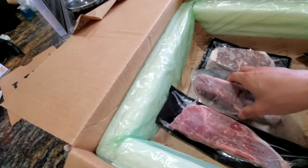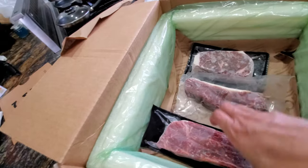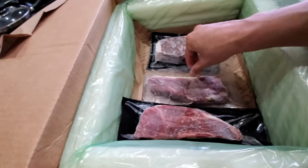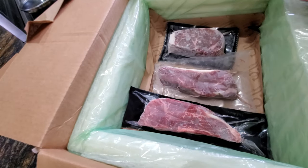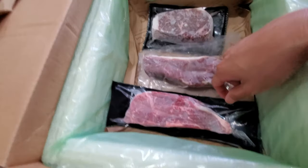I'm looking forward to putting them on the sous vide machine and grilling them up to see how they taste. I think tomorrow we're going to cook them and compare to see which one tastes the best: regular New York, 45-day aged New York, or American Wagyu.